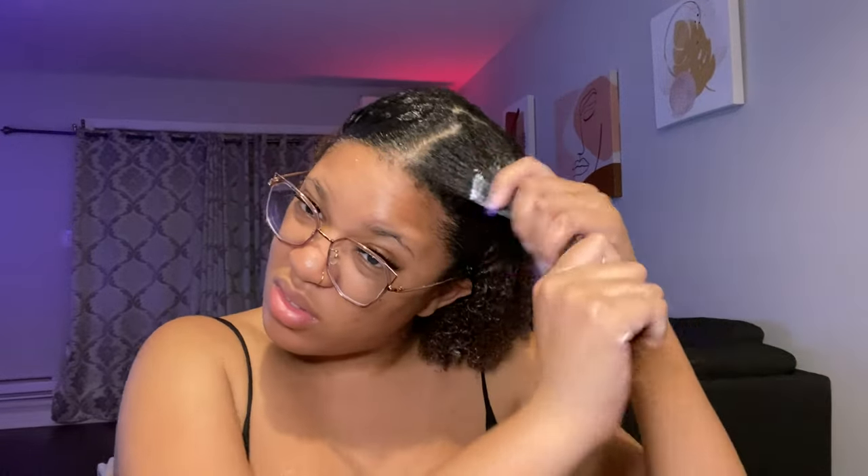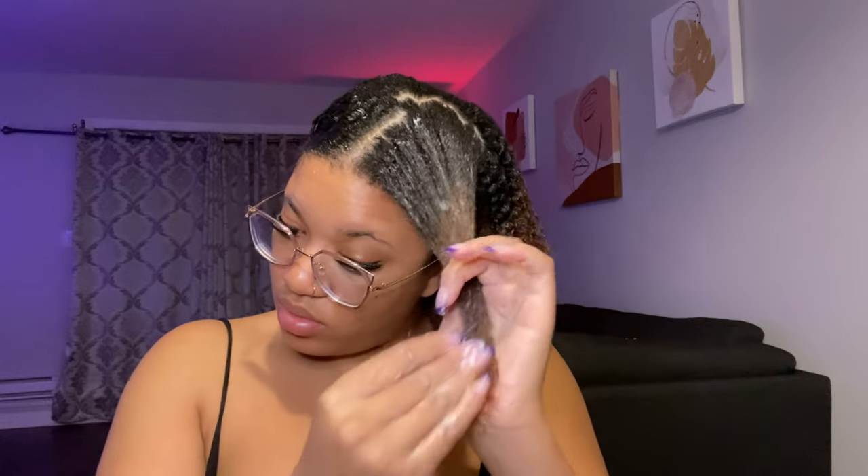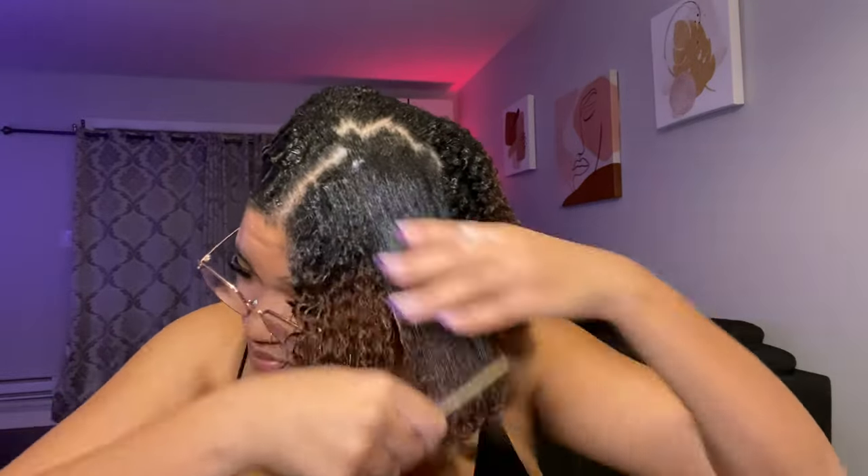I did purchase Eco Styler and Got2B Glued but sometimes the buildup of those products can make your hair look very flaky — I don't have that problem with the Gorilla Glue. So I'm applying that all over my head to slick my hair. I'm going in with that curl defining cream again, combing through my hair, and then going in with gel and brushing it back.